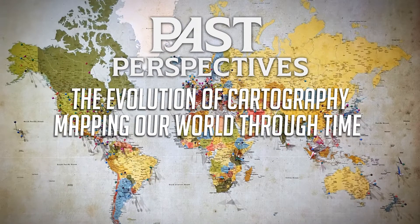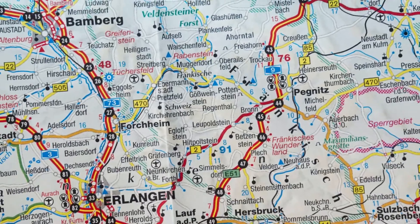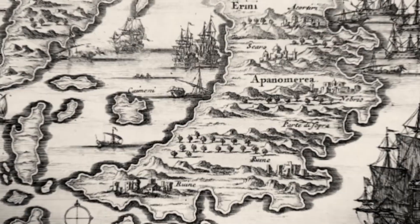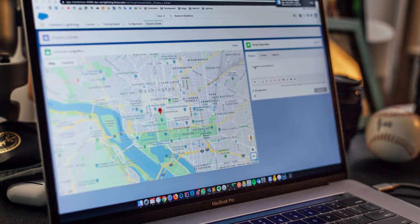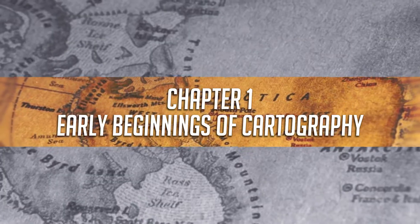The evolution of cartography — mapping our world through time. Maps: they guide us, inspire us, and help us make sense of our world. But how did we get from early hand-drawn maps to the sophisticated digital maps we have today? Join us as we delve deep into the fascinating evolution of cartography, the art and science of mapmaking.